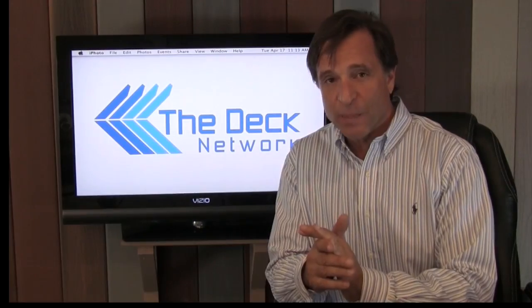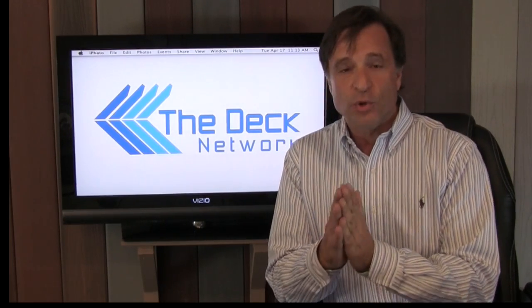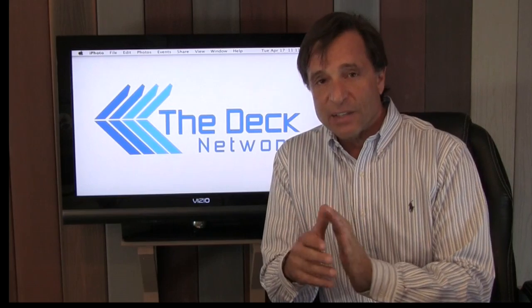Hi, this is the Deck Network and I'm your host Mike D'Azzolio. We're on the Deck Network — it's all decks all the time. Today we're going to talk about Trex decking, railing, and a little bit about their Rainescapes product. Let's give a little background information.